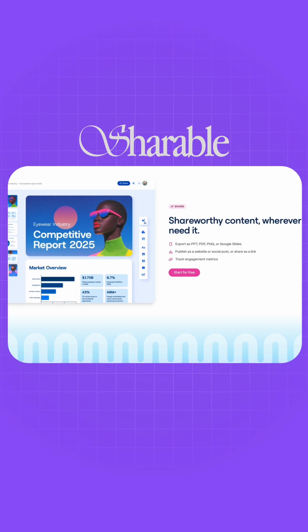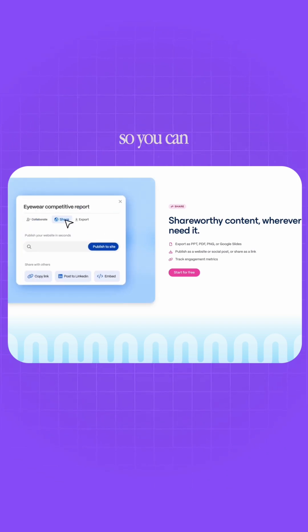It's fully editable, shareable, and also mobile friendly, so you can work on your presentation with your friends or your team.